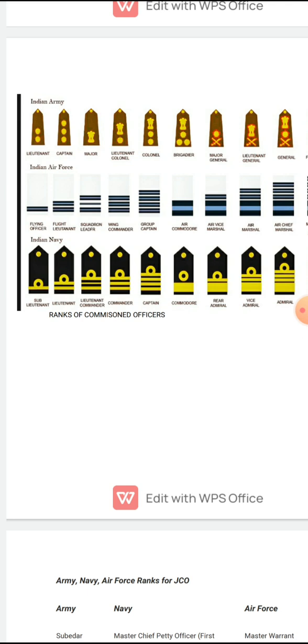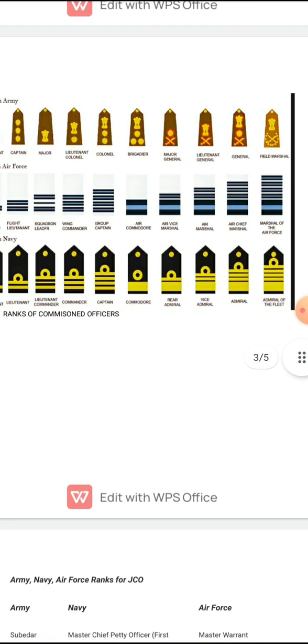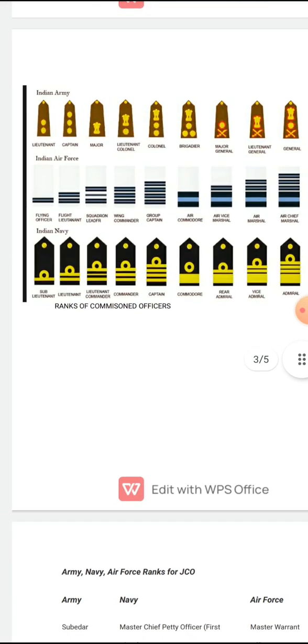To revise: Flying Officer, Flight Lieutenant, Squadron Leader, Wing Commander — you might remember Wing Commander Abhinandan — who was the equivalent rank of Lieutenant Colonel in the Army. Then Group Captain, Air Commodore, Air Vice Marshal, Air Marshal, Air Chief Marshal, and Marshal of the Air Force.